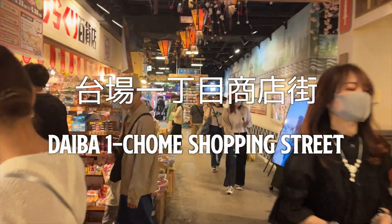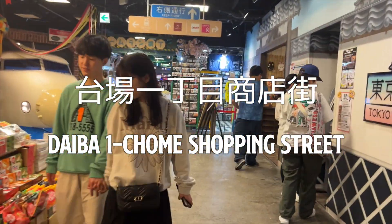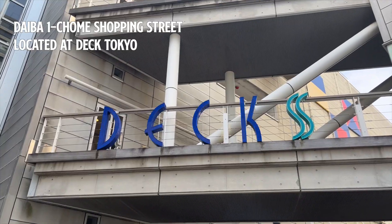The name of this place is Daiba Ichomei Shopping Street. So let's take a look. It is situated within DiX Tokyo, the beach mall.